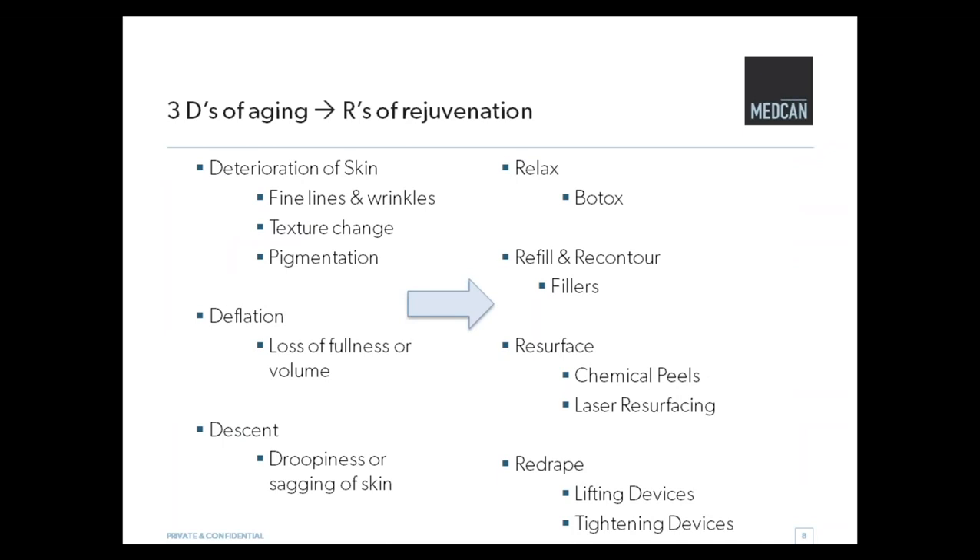So that's the bad news. The good news is that we have a lot at our disposal that can improve these issues. We talk about the four R's of rejuvenation as an antidote to the three D's of aging. So relax — this is Botox. We can refill and recontour, shape the face, and we use fillers for that. For people that have issues with the skin itself, the texture and the look of skin, we can do chemical peels and some laser resurfacing. And then we can also re-drape — we can lift and tighten with some of our devices as well.